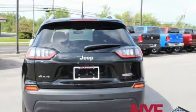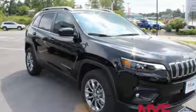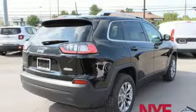Engine auto stop start feature, heated steering wheel, Bluetooth streaming audio, driver and passenger front seat mounted and rear side impact airbags, dual zone climate control, power heated mirrors.